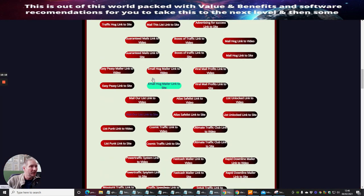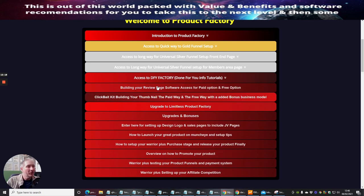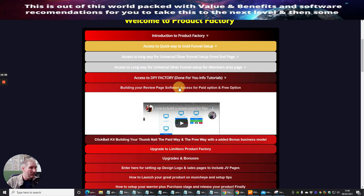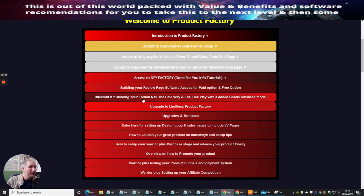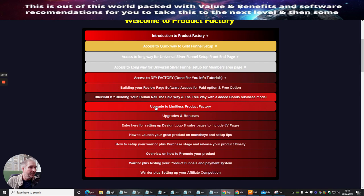Building your review page has both software access for paid and free options. There's a paid option using Commission Gorilla, and I also built a free option so you don't have to use Commission Gorilla if you don't want to. Then there's clickbait thumbnail building — there's a paid way using Thumbnail Blaster, which is about $27 lifetime access for making your own YouTube thumbnails, and then there's the free way which I'll show you how to set up as well.